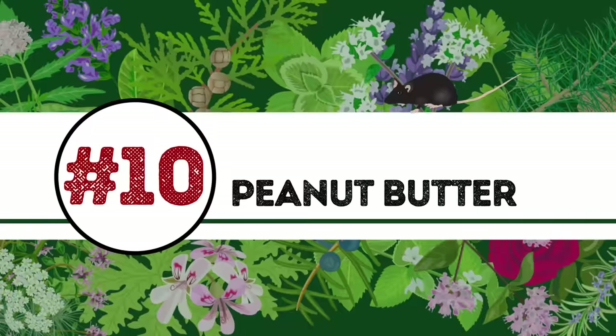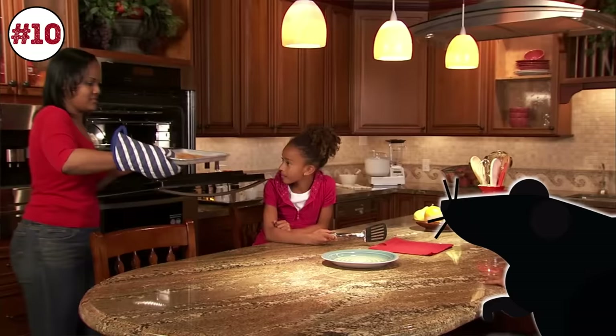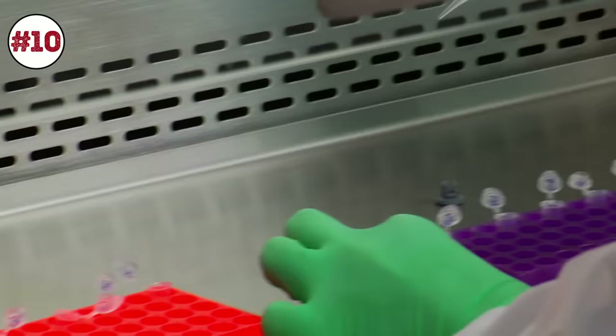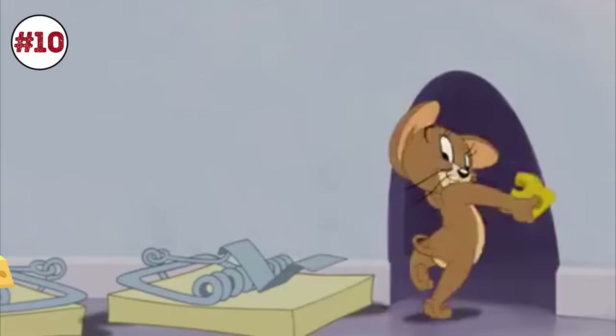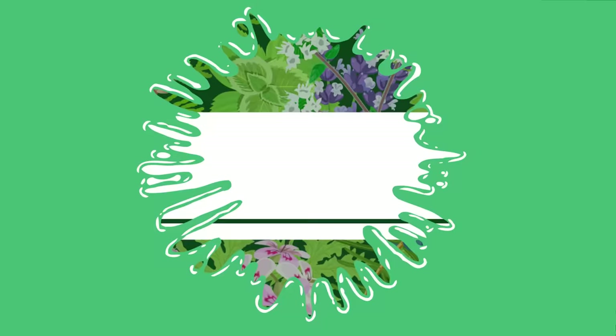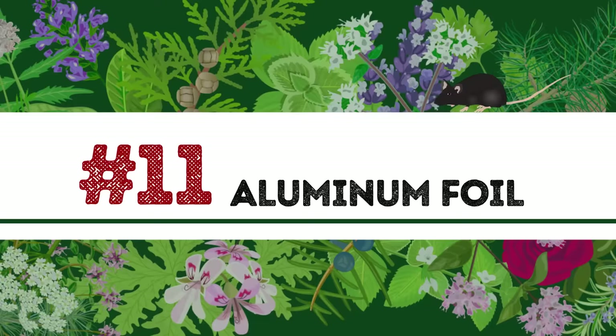Number 10: Peanut butter. Mice and rats love to help themselves to our kitchen cabinets, food pantries, and anywhere else they can stuff their bellies full at our expense. According to the Centers for Disease Control and Prevention, rodents can infect people with salmonella, rat bite fever, and lymphocytic chorio-meningitis. Protect yourself and your family by setting traps with peanut butter. Mice can't resist this delicious, yet deadly treat.